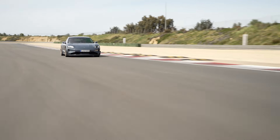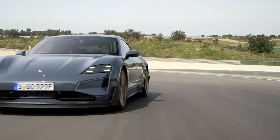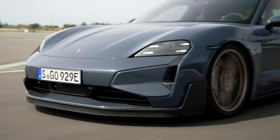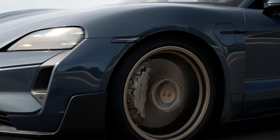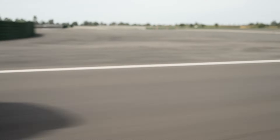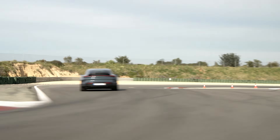Porsche has thrown down the gauntlet in the high-performance EV arena with its new 2025 Taycan Turbo GT. This no-compromise electric rocket ship takes the already impressive Taycan platform to new extremes, boasting a jaw-dropping 1092 horsepower and a laser focus on track performance.